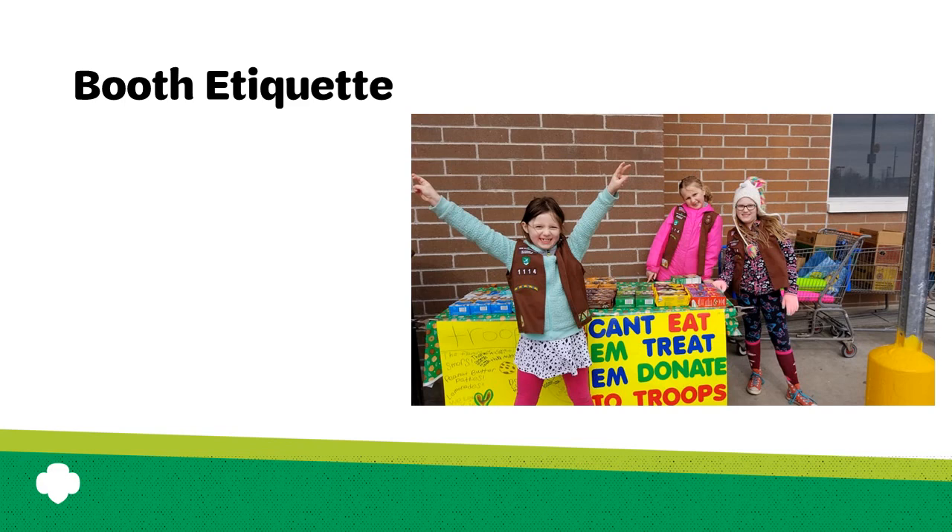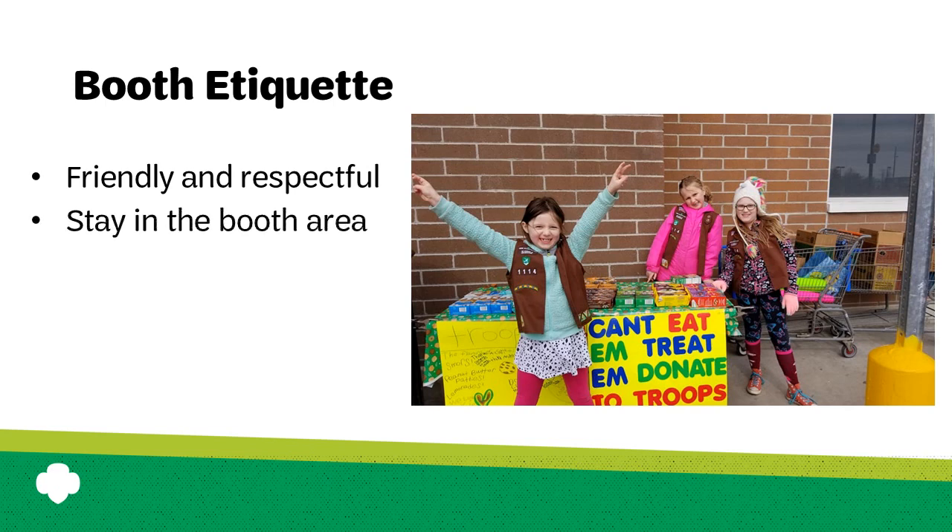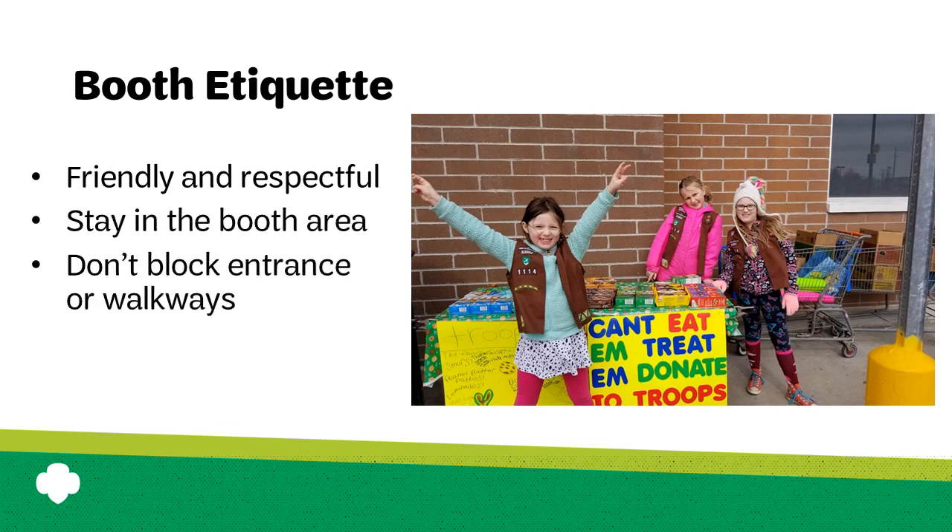Review booth etiquette with girls before you get to your booth. Girls should be friendly and respectful and stay with the booth — they should never be running around the store or parking lot or blocking the store entrance or pathways. If your booth is outside, invite girls to create songs, cheers, and chants to attract attention. If your booth is inside, skip the singing and make sure girls minimize their volume. Ask customers politely as they approach, without yelling to get their attention.